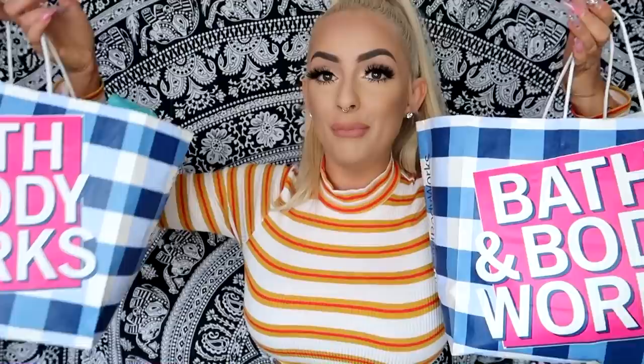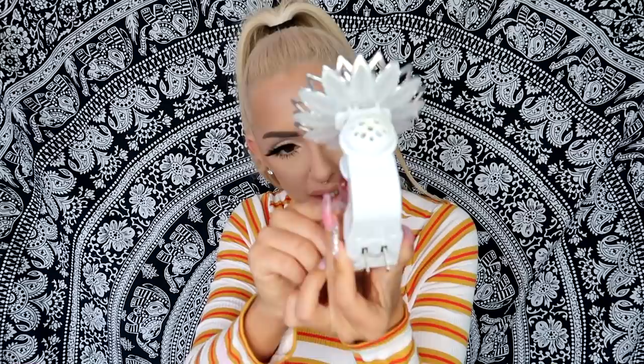The very last place in this haul is Bath and Body Works. The first thing I want to show you is the wallflower. I have never had a wallflower before and it has changed my life. I got this beautiful one with a really fresh and clean scent. It plugs into your wall and it's also a light — the scent diffuses out and smells so good. I feel like I need one for every room in my house. This was like $15.